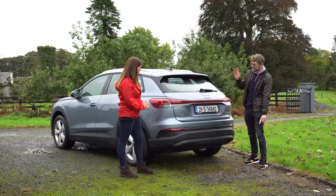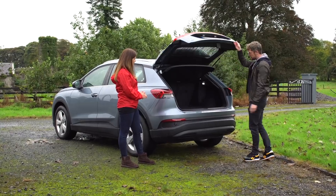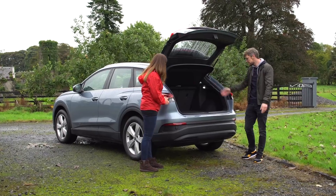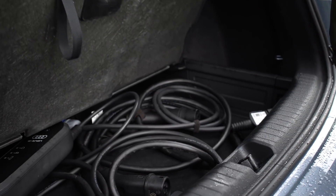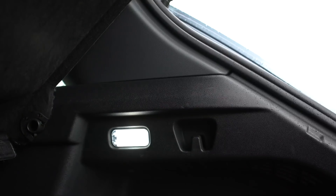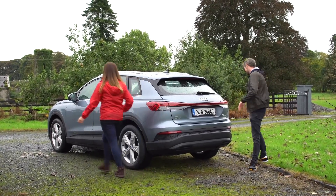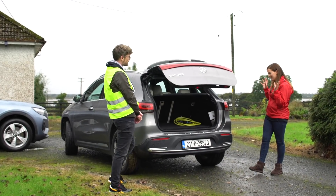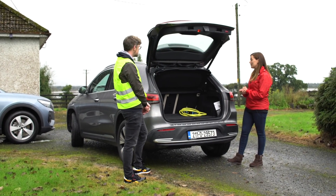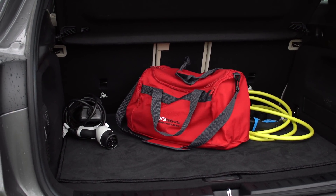The Q4's boot has a light bar — very futuristic — and 520 litres of space, which is good. Drop the seats down and it's like 1,500 litres. There's a little floor for leads and cables, typical of an EV, and a few hooks. Now the boot on the EQA is not its strongest point — you lose quite a lot of space to the battery pack underneath, leaving it at just 340 litres, which is smaller than most hatchbacks.